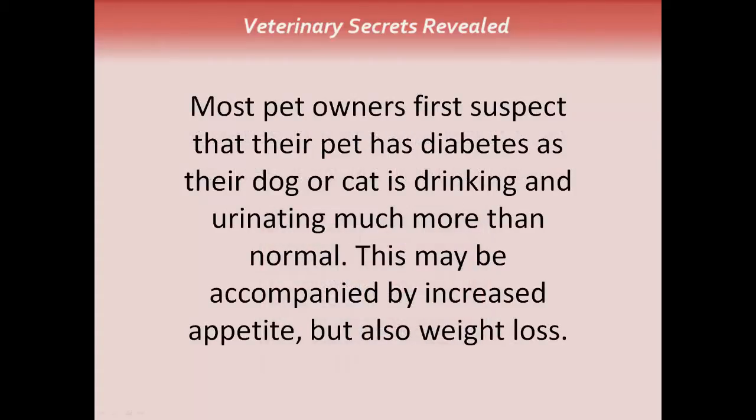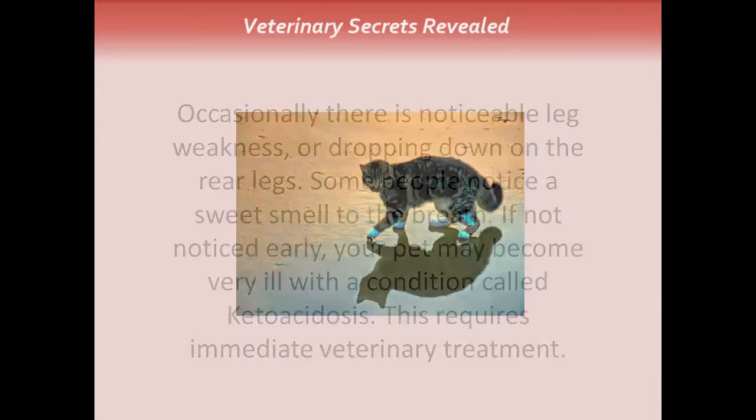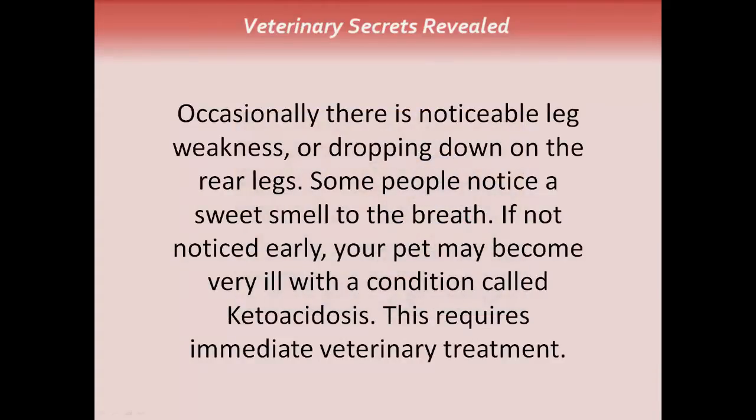Most pet owners first suspect that their pet has diabetes as their dog or cat is drinking and urinating much more than normal. This may be accompanied by increased appetite, but also weight loss. Here's a kitty walking on his rear hocks, which can be a sign of diabetes. Occasionally there's noticeable leg weakness or dropping down on the rear legs. Some people notice a sweet smell to the breath.